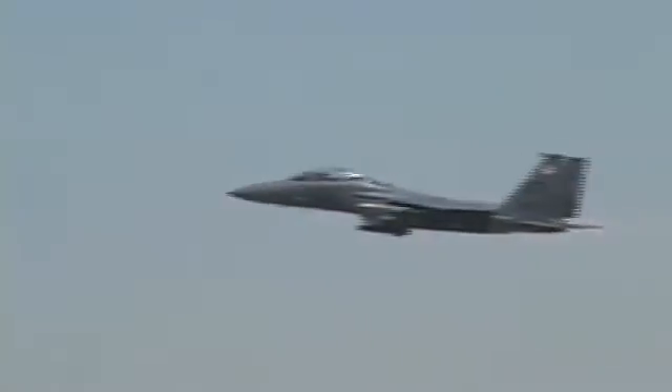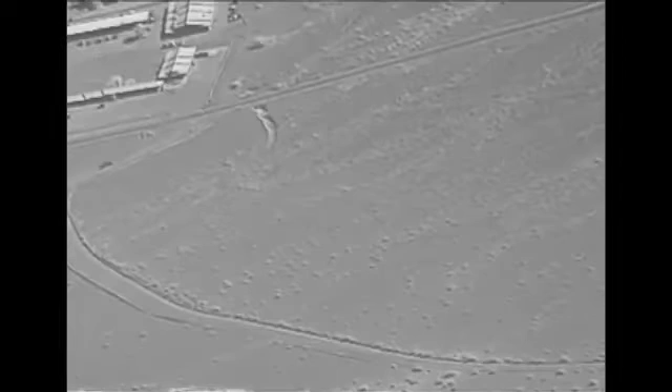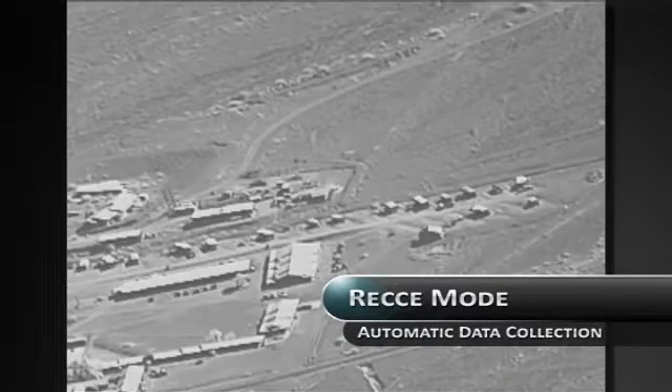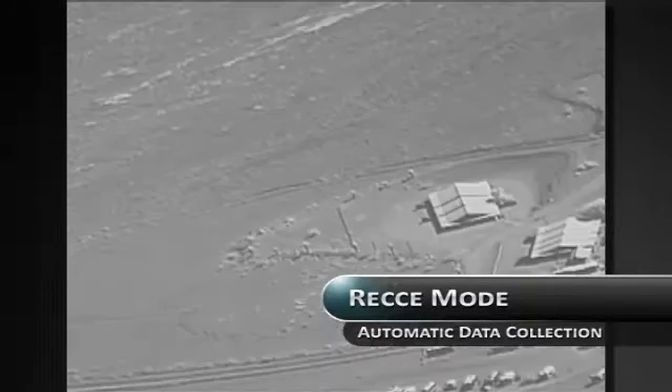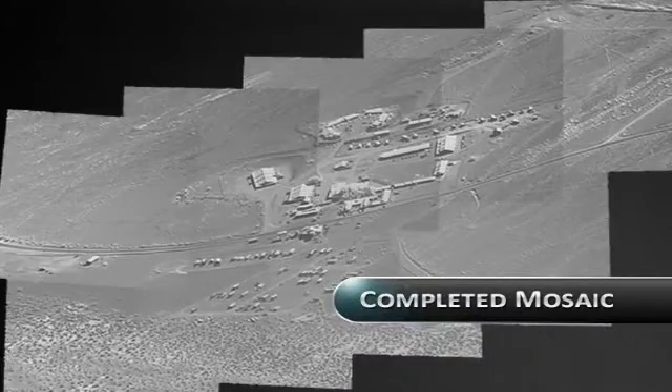Sniper's ability to collect and share time-sensitive ISR data in a net-centric environment is further enhanced in Recce Mode. Sniper's Recce Mode automatically collects images from a predefined wide area of interest and provides a complete picture of the area for intelligence purposes.